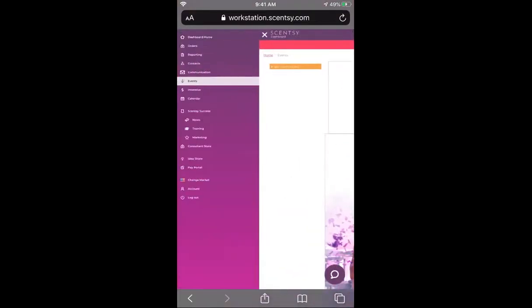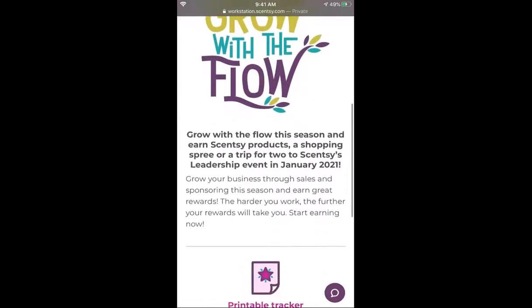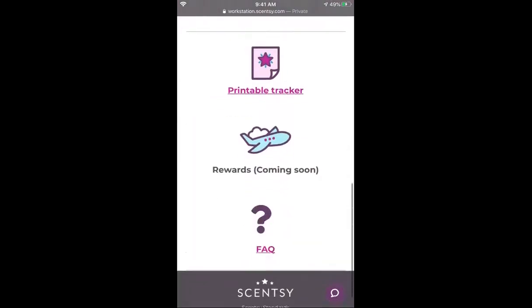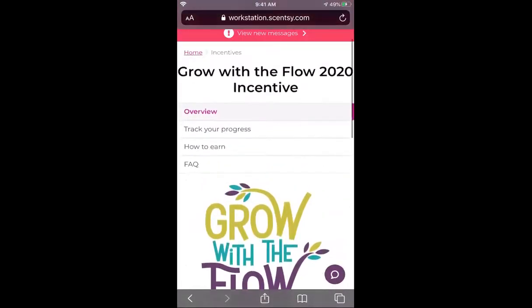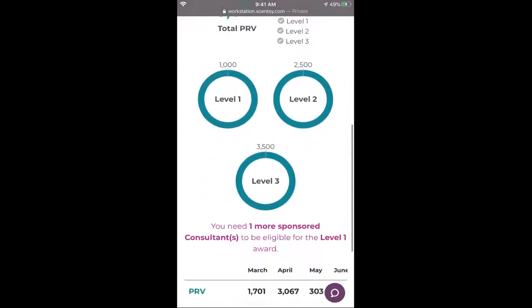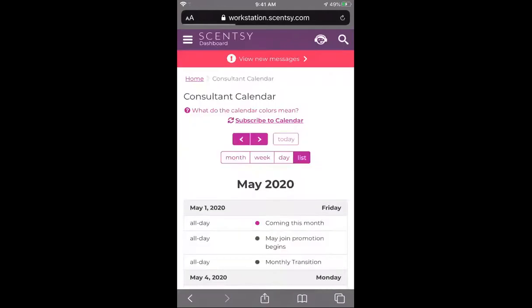Next is the incentive tab — this is where you come to track how you're doing. It explains everything about the 'Grow with the Flow' incentive for this year. You can print a tracker, check out the rewards, read the FAQ, and track your progress from here to see where you are points-wise.